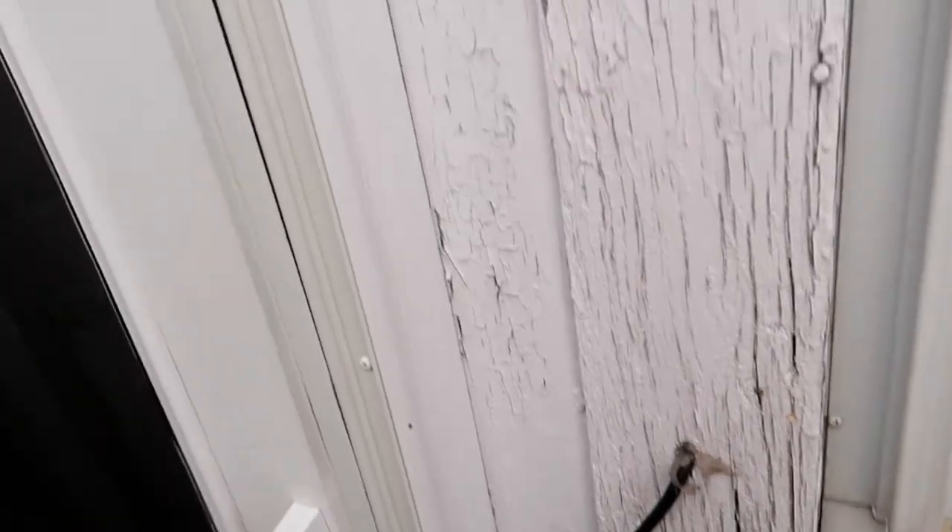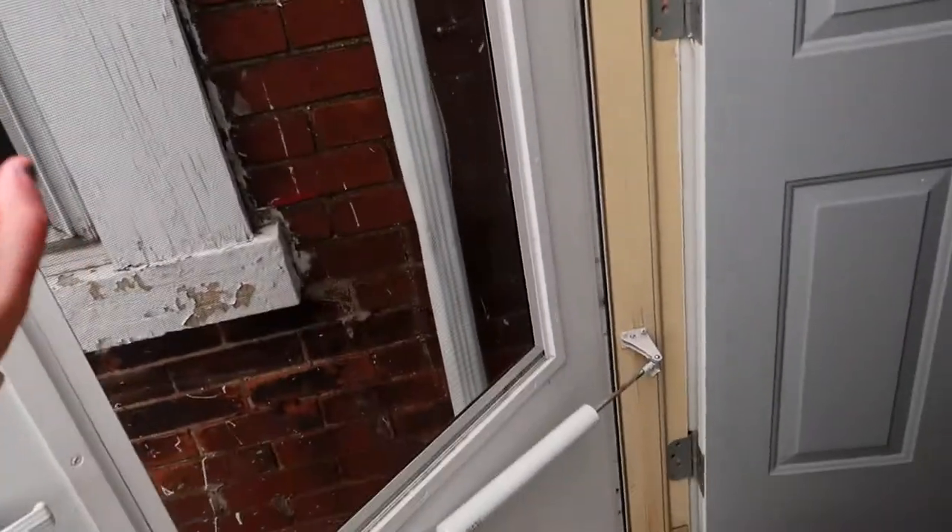We are greeted by my broken storm door — it does not close. That's like a $400 repair. Hopefully they don't put that on my deposit; it wasn't my fault, it was like that when I moved in.